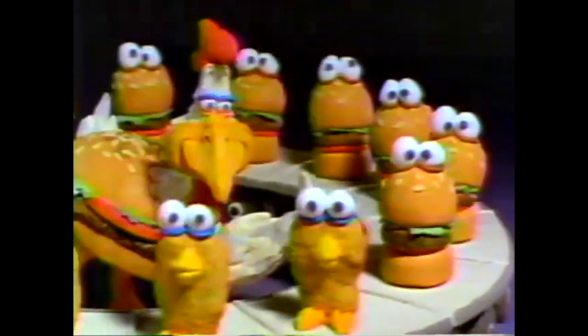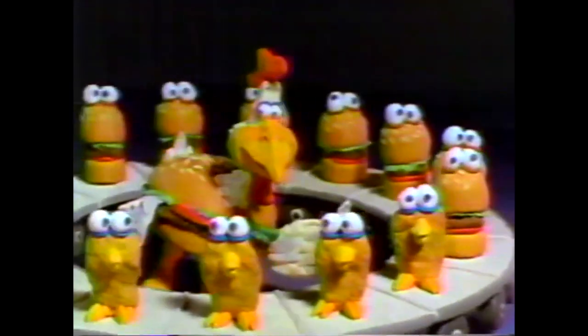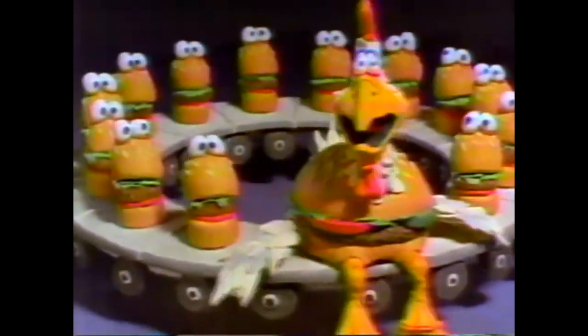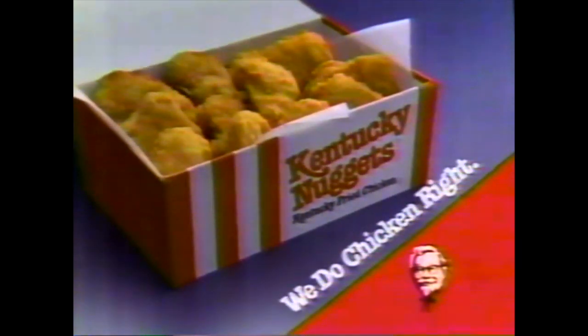Hamburger places think it's a snap to make chicken nuggets. But when it comes to doing chicken right, they're just going around in circles. At Kentucky Fried Chicken, making great tasting chicken is all we do. Our nuggets are made with our secret blend of 11 herbs and spices, and they taste great. So for nuggets done right, come to the chicken experts. Anyone else is just along for the ride. Kentucky Fried Chicken — we do chicken right.